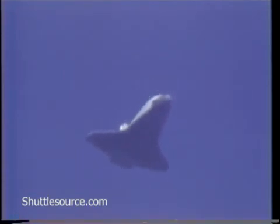Flight dynamics officer reports the energy level in the orbiter — it's perfect. Velocity is now subsonic at Mach 0.9, 25 miles from the runway, altitude 47,000 feet.